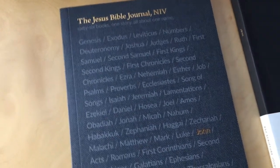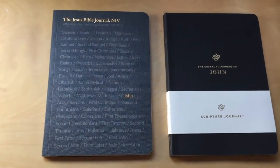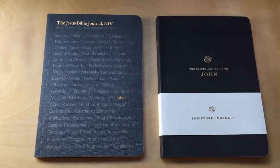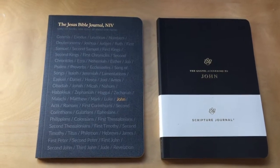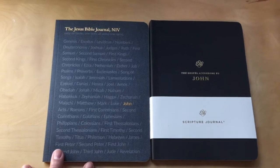This is the one for the Gospel of John. I want to compare it here — this is the ESV scripture journal on the right side, and you can see they're about the same size.